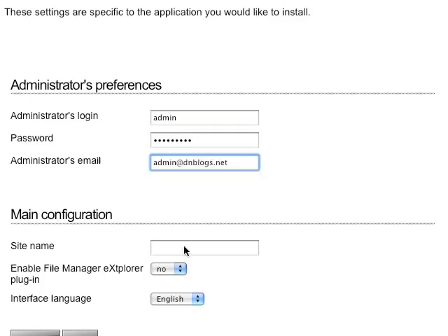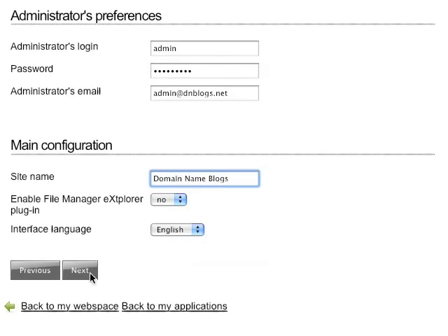Next, it'll ask me to put in my site name. In this case, I'll call it domain name blogs. And I will keep the language as English, and I will keep everything as it is right now, and simply click Next.